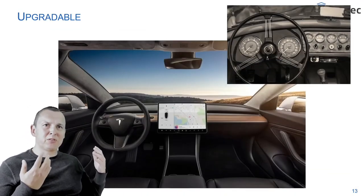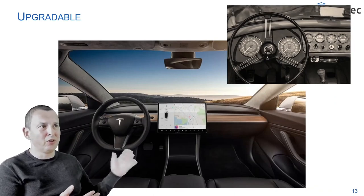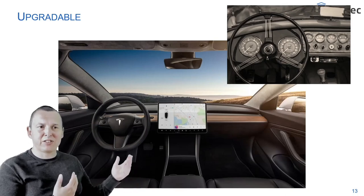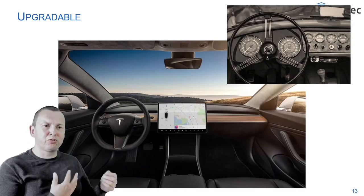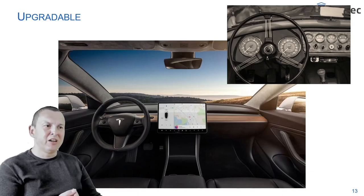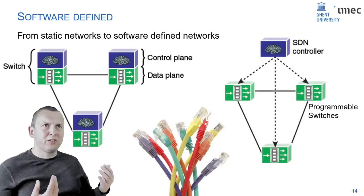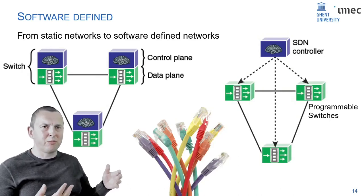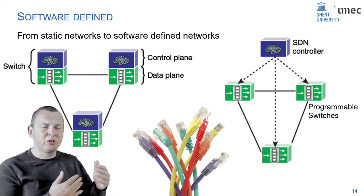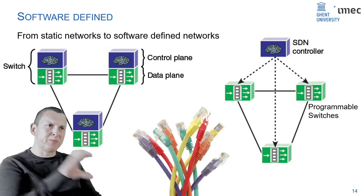We now see smart systems entering the automotive industry. New electric cars like Teslas get over-the-air upgrades, so the functionality of the car improves over time rather than degrades. And in networks, they're no longer fixed hardware connections — functionality is essentially defined by a software layer that determines which computers can see each other and which are protected by firewall.